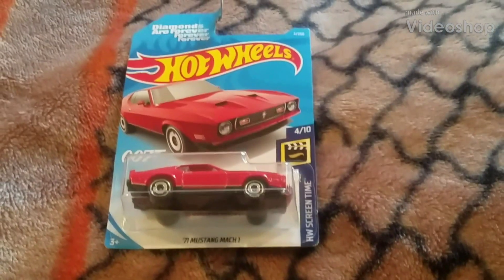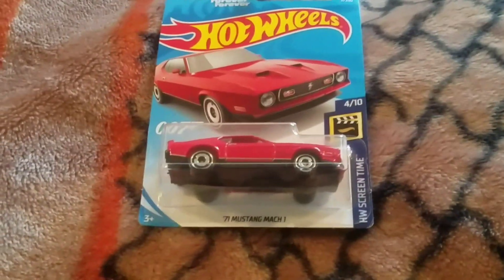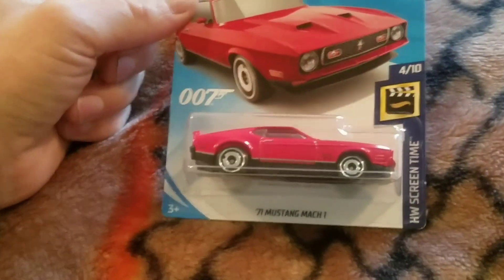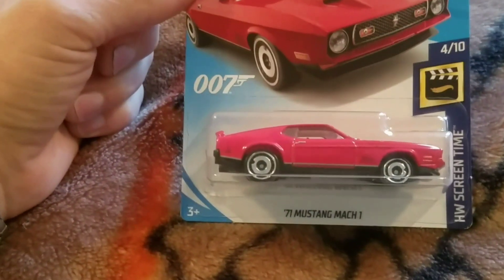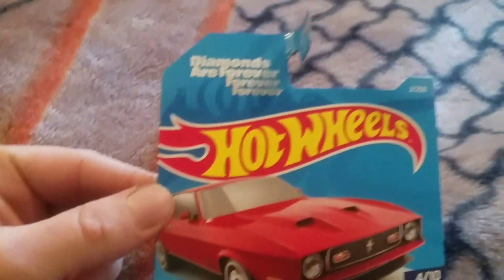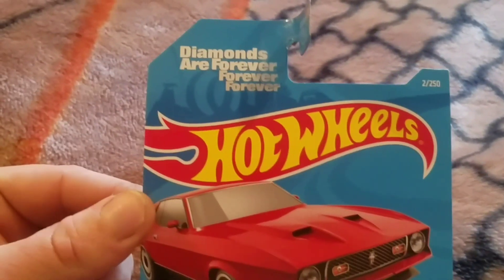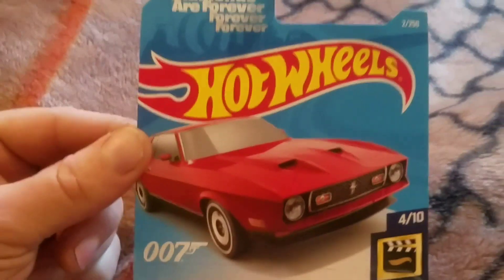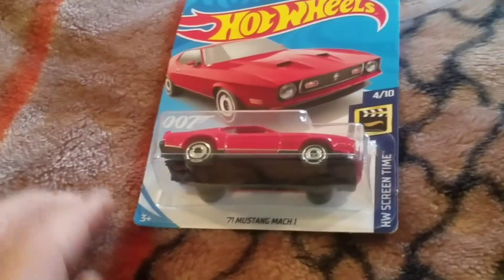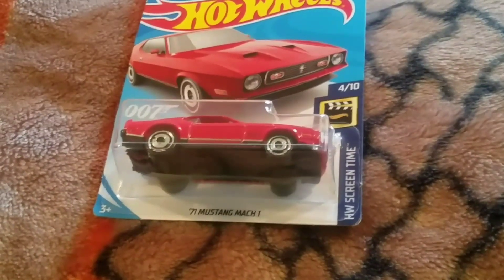Welcome back to the Fierce Hot Wheels. Today we're featuring the 1971 Ford Mustang Mach 1 Hot Wheels Screentime Showtime, from the movie 007 Diamonds Are Forever, which was made in 1971. It was the last movie with Sean Connery in it. Right now I'm unboxing and we'll see what's inside and explain a little more details about it.